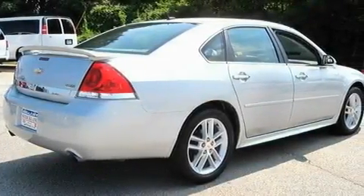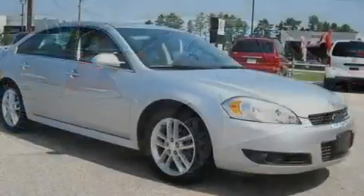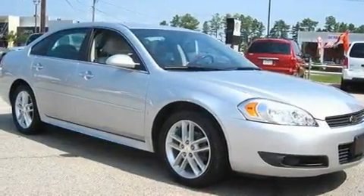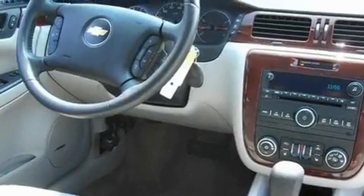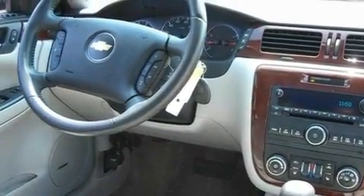Its top features include heated seats, air conditioning with automatic climate control, Bluetooth cell phone integration, a premium audio system, leather seats, performance tires, aluminum wheels, a low-tire pressure indicator, and cruise control.